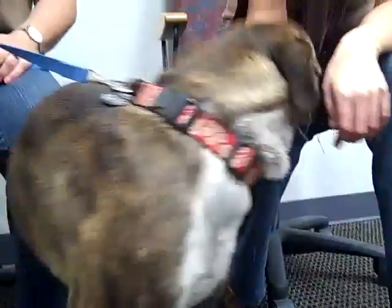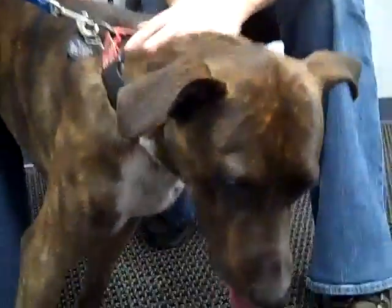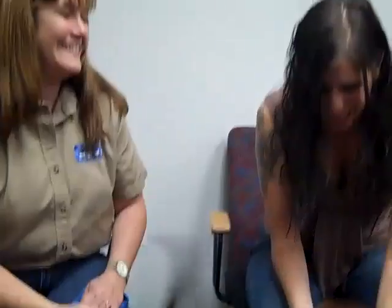She's a year old. She was brought to the shelter because they were struggling with housebreaking her. She is very, very active, so it's going to take an owner that will be willing to exercise her and work with her and be patient with her. She's definitely playful — she's loving, and she wants to bounce around and play with everybody.